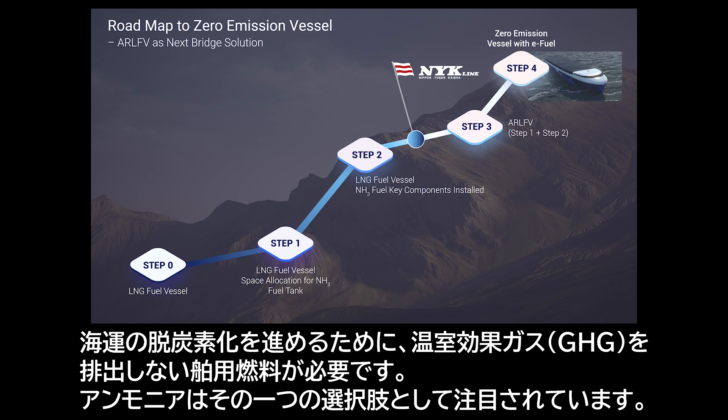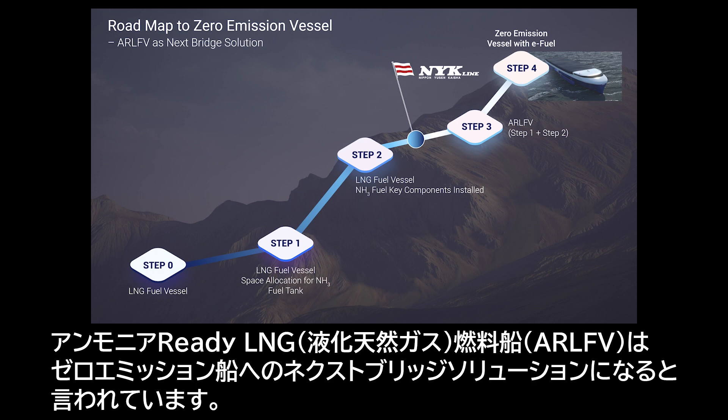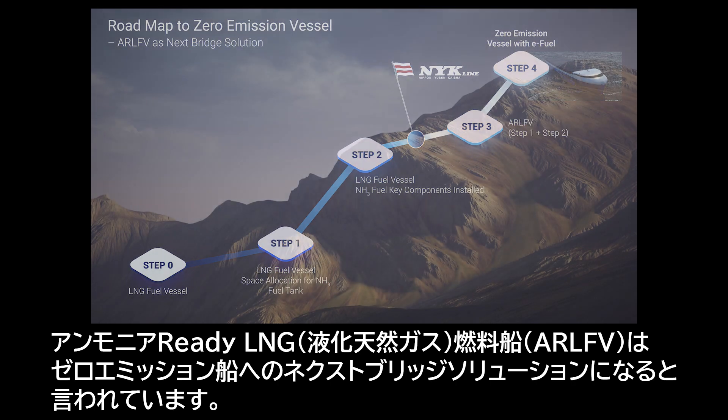To decarbonize shipping, we need to go for carbon-free marine fuels. Ammonia is now introduced as an option. The ammonia-ready LNG-fueled vessel, or ARLFV, can be the next bridge solution on the roadmap to zero emission.